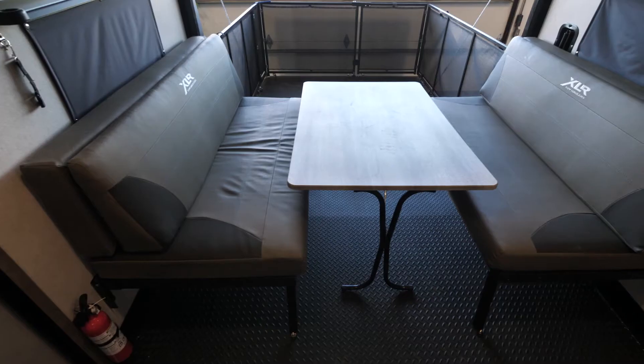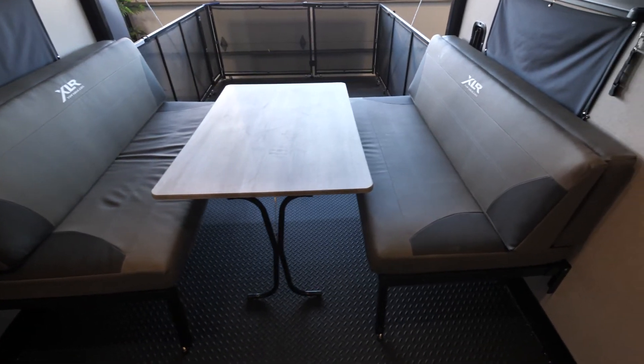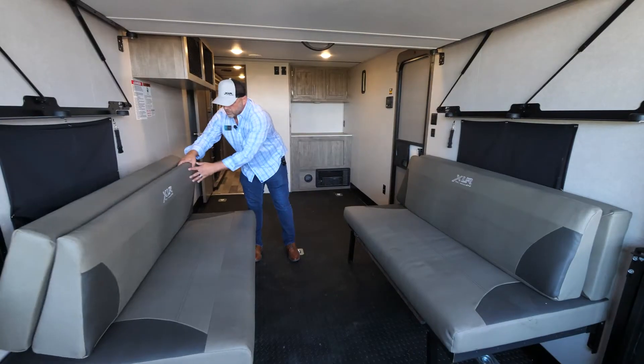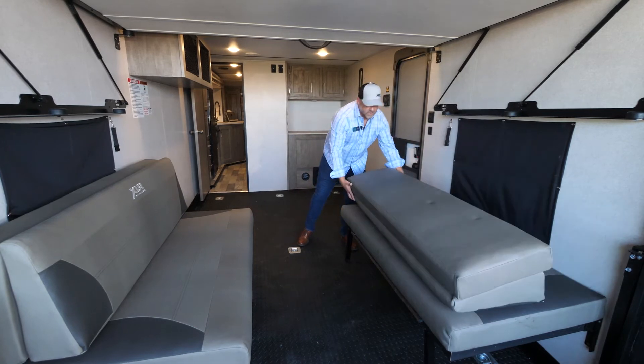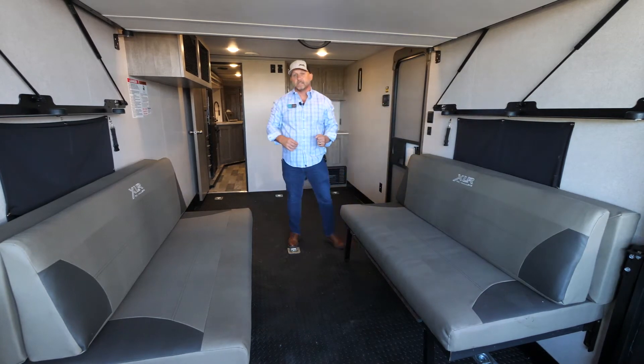For sleeping, we have bench seating here. With a table in the middle, we set the table down, it lowers, and we put our cushions onto the table. This gives you great sleeping — similar to a queen-size bed.